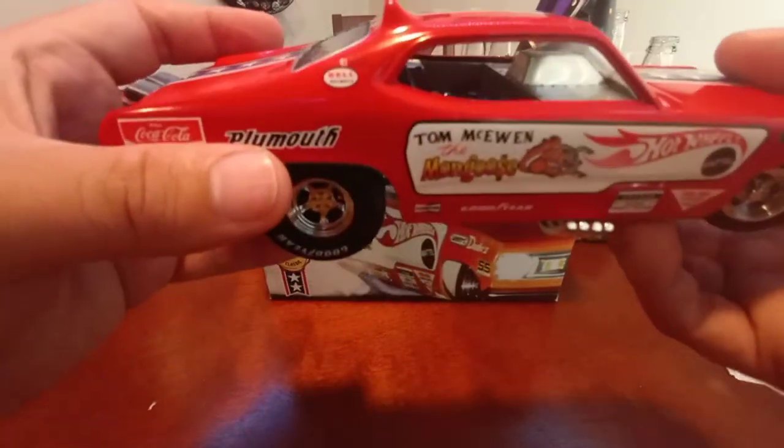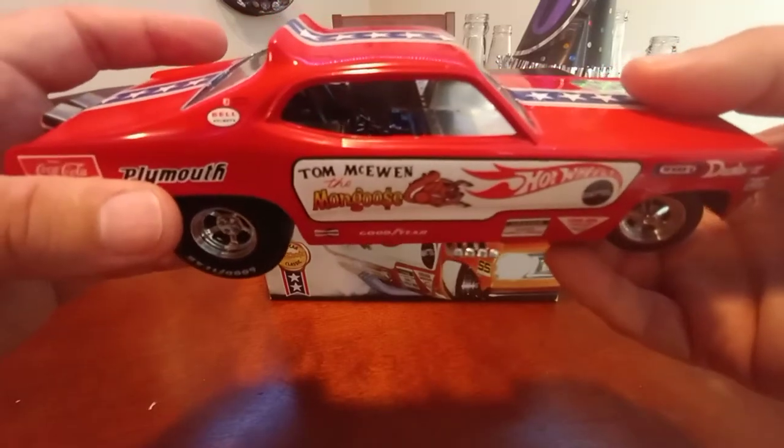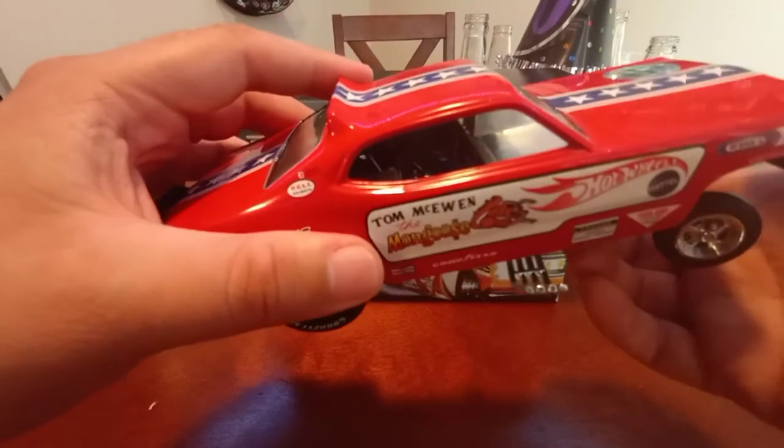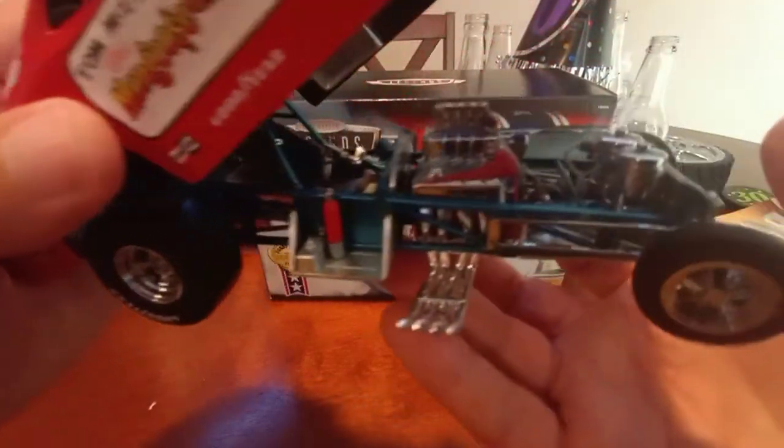The rear suspension actually works on a funny car — that's pretty cool. And the front suspension works on both sides. Now you flip open the body and we get to the real show.